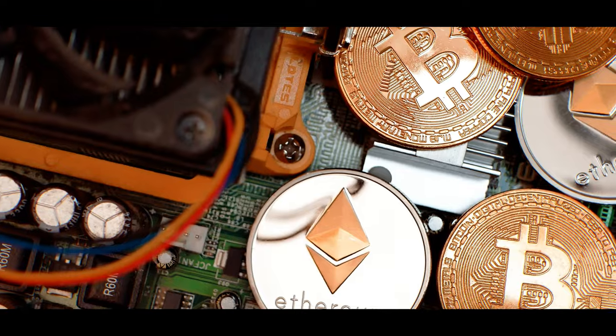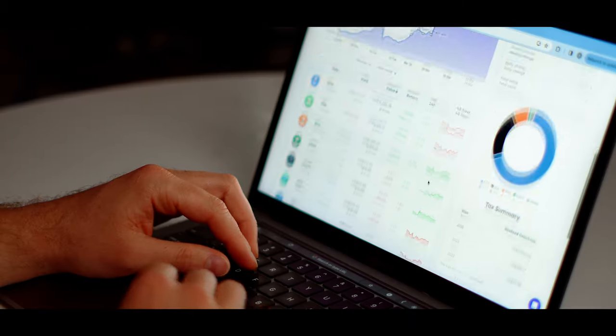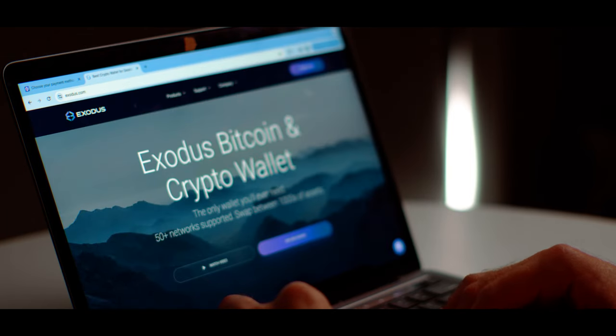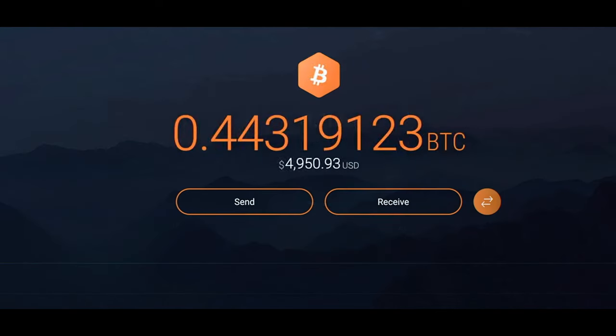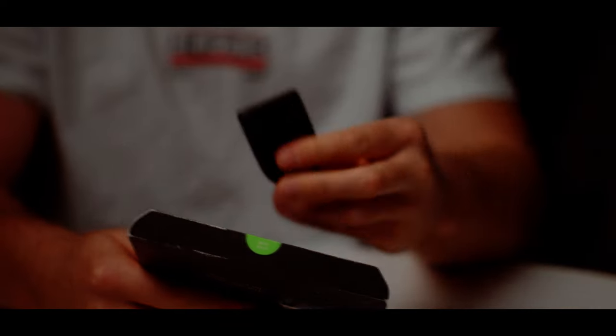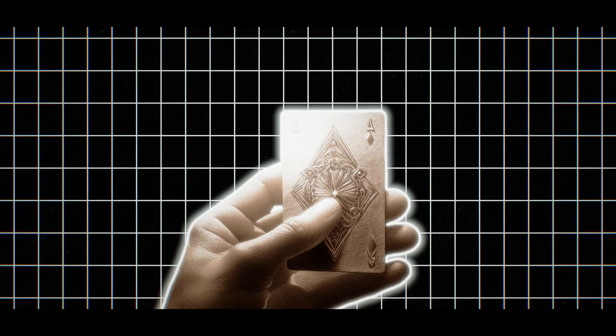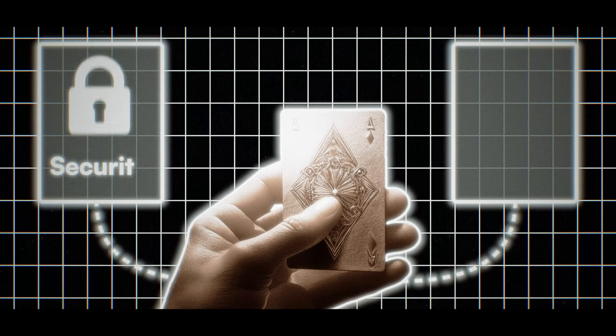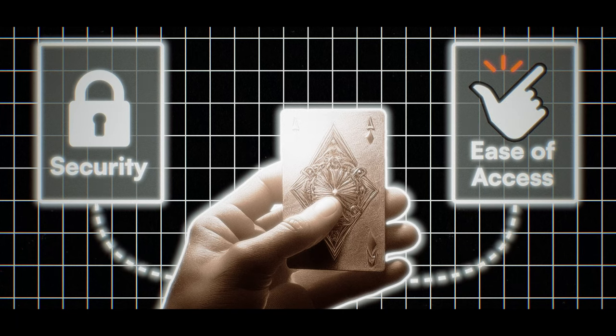Safe storage is critical when it comes to the world of crypto, but there are lots of options to pick from. Do you go with a free software wallet like Exodus, which in theory is not as safe as a paid option like a hardware wallet such as the Trezor Model T? Or is there actually a third option that combines the best of both worlds — the security of a hardware wallet and the ease of access provided by a software wallet?